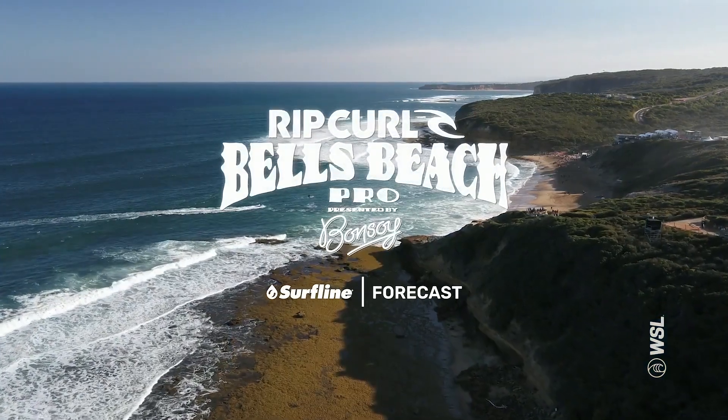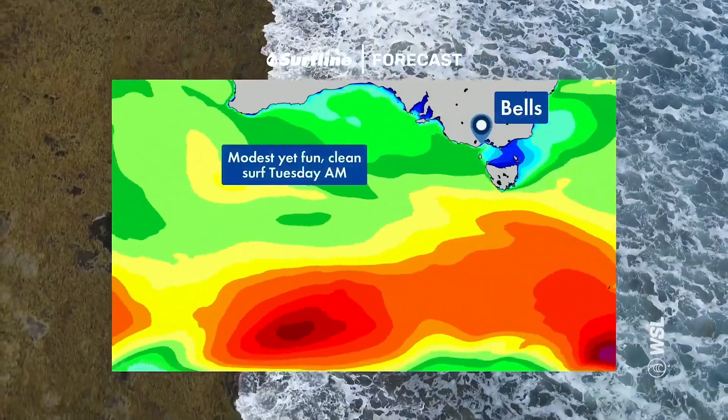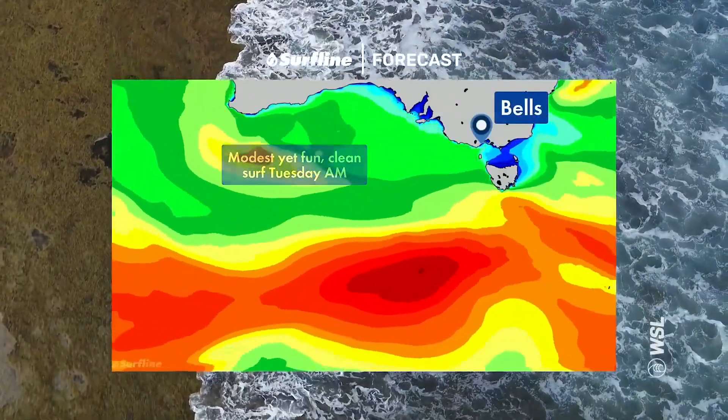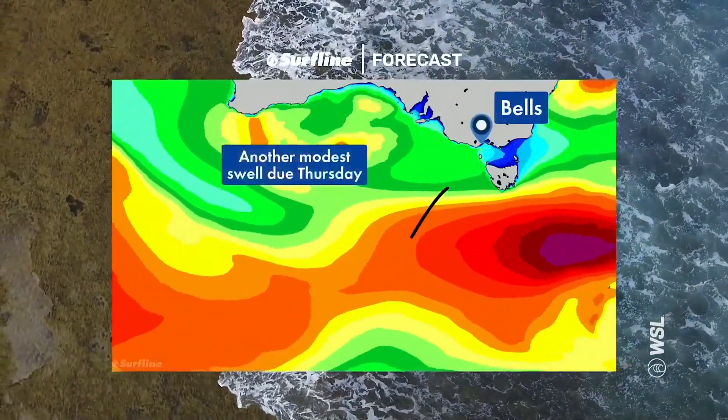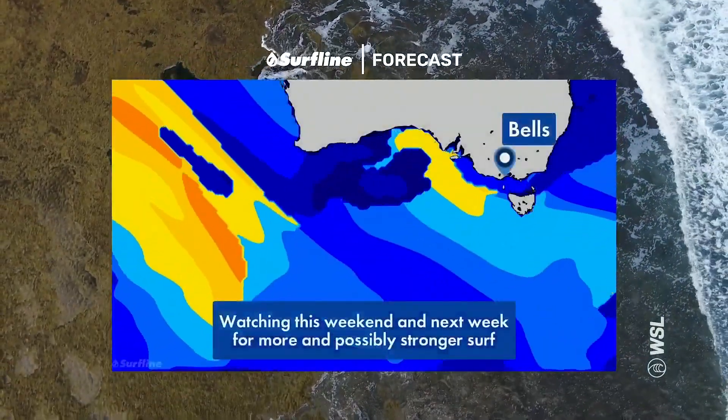This event — let's dive into the Surfline forecast to see what we have in store for the next few days. Rich, what's popping out to you? Well, a new color combination for Surfline is what's popping up, and we're going with the traffic light theory — green means go, and red not so good.